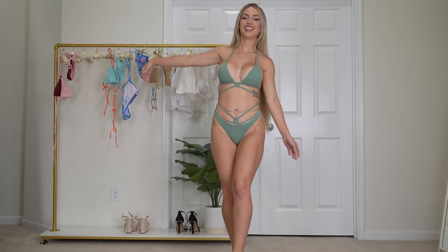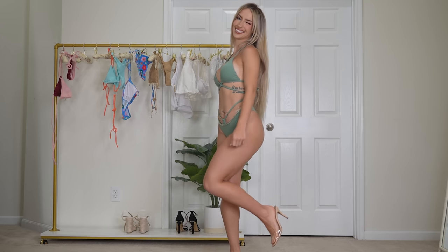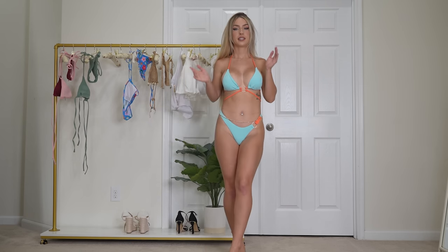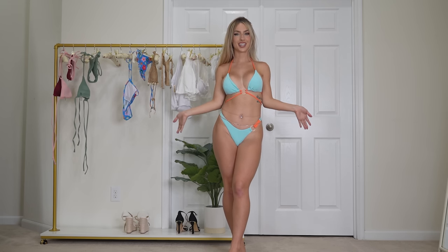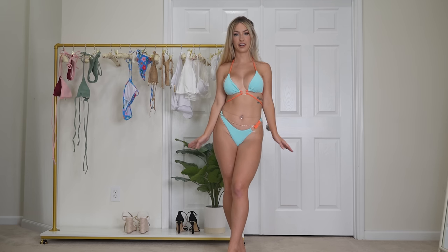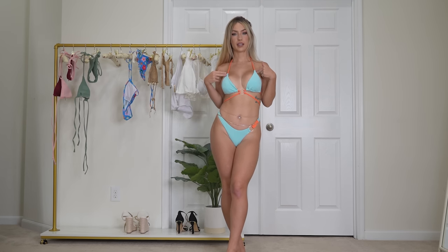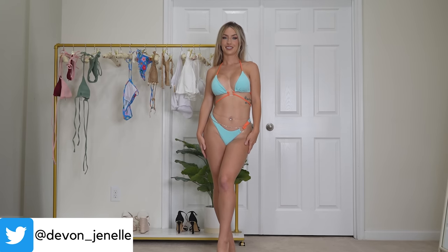Next up we have the two-tone ribbed o-ring cheeky bikini in blue. Design-wise, this is probably my favorite bikini we've tried on so far — let me know which one has been your favorite in the comments below. It is so flattering and so cute. This one has removable pads, as well as the first two we tried on — they all have removable pads. I really love this bikini.